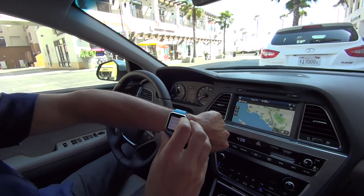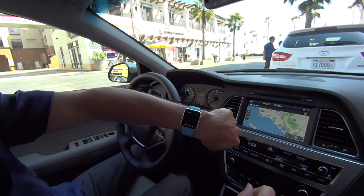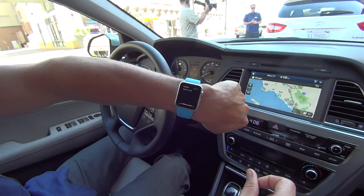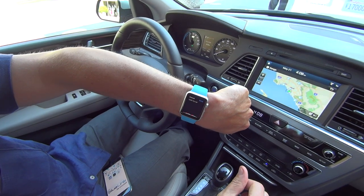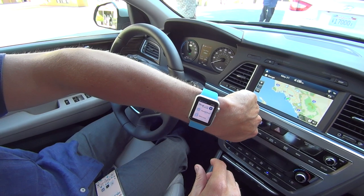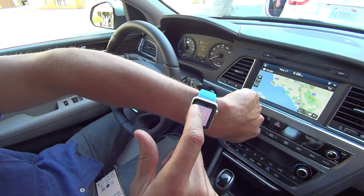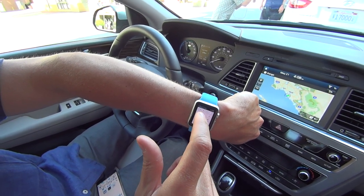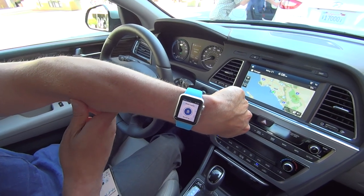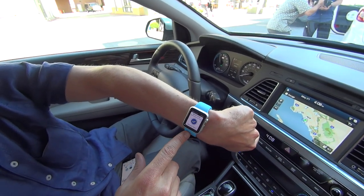I can do it via voice: 'Lock my car.' It asks for a PIN for security reasons — I've got a very sophisticated PIN — and now I'm sending a lock command to this vehicle to lock the doors.